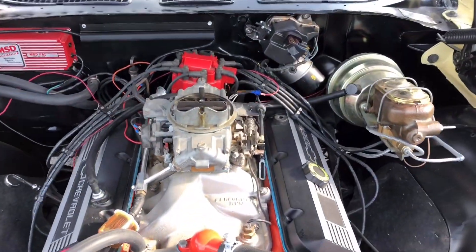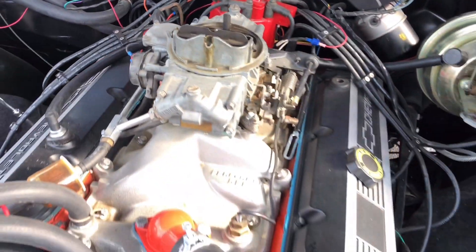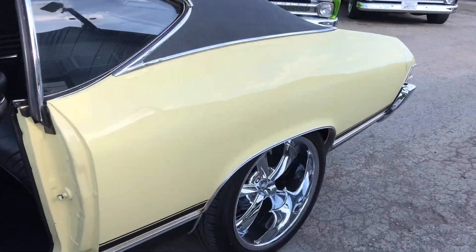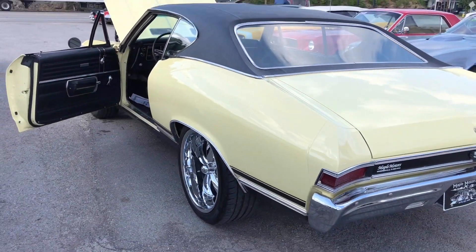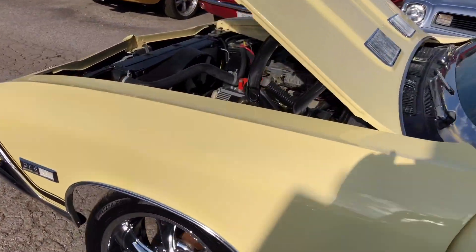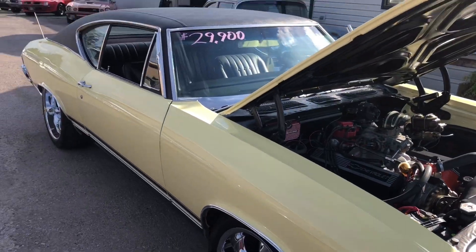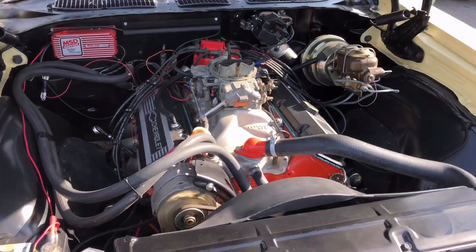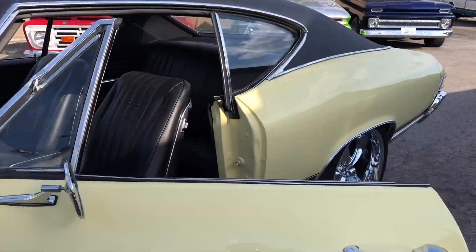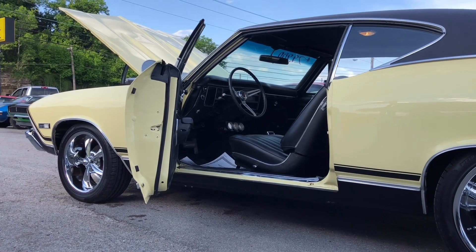Just got her back to the lot. We're going to check for a vacuum leak, make sure that's not what's killing it. But like I said, just need to turn the idle screw up a little bit. The way it runs, I don't think there is a vacuum leak — I think it was just the idle set too low. All right, I appreciate y'all watching.